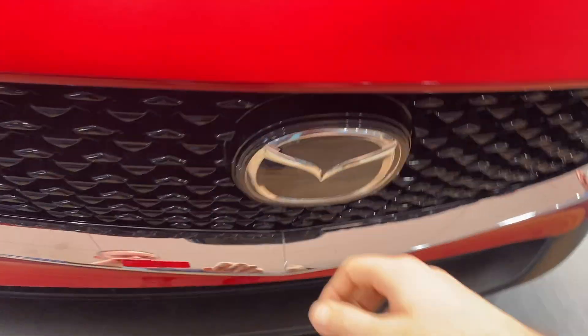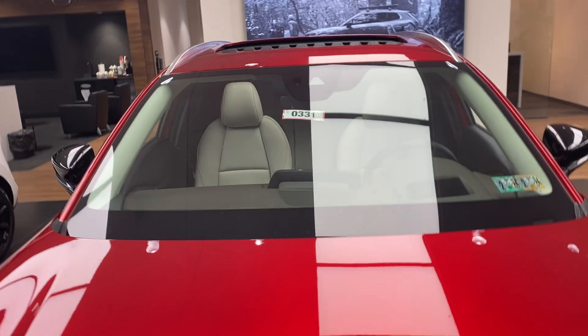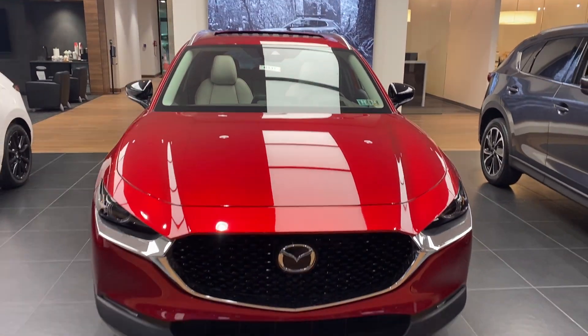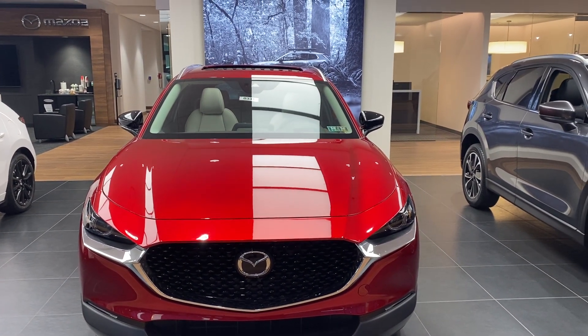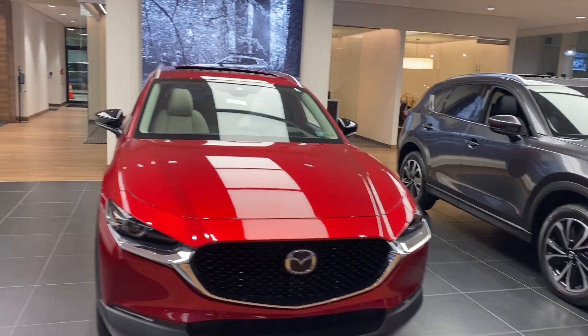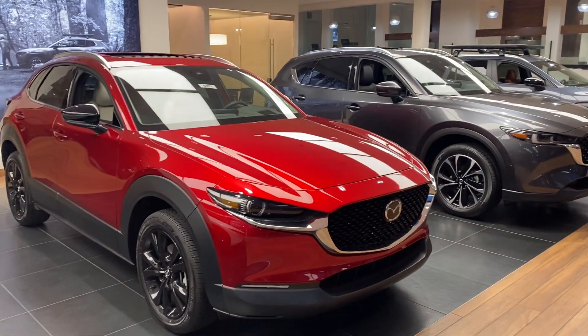One thing you'll notice is that all of the emblems in the front grille are fake, and you're going to see a big camera up on top of the windshield. All of these vehicles have the safety suite that Mazda calls it, so you have all of the collision avoidance that will stop the vehicle automatically if it senses you're going to crash.